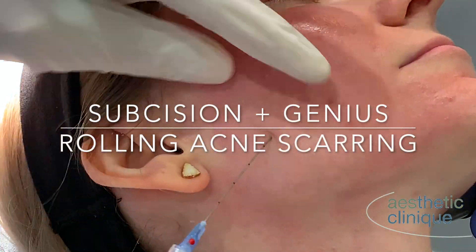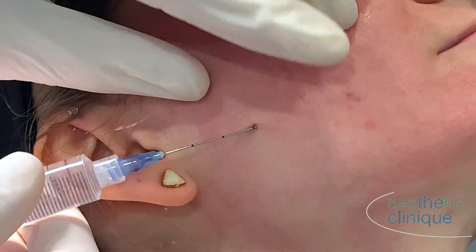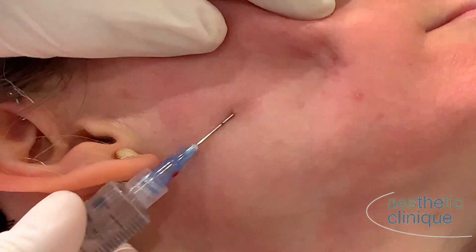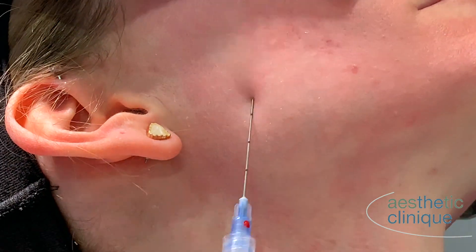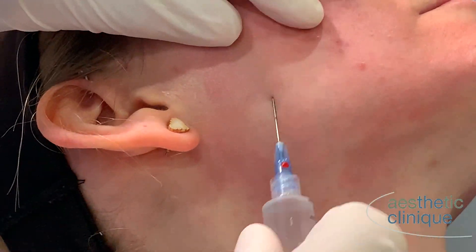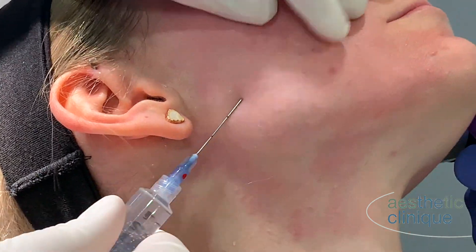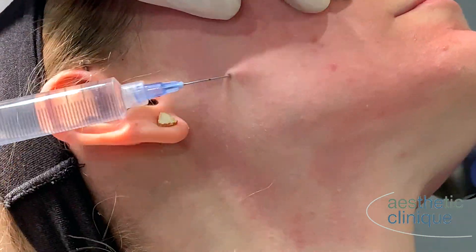This patient has mild atrophic rolling acne scars and what I first do is subsize using a cannula. A recent study showed that using the cannula gave better results, less downtime and was safer than using a no-core needle. What you see is me breaking up the scar bands between the skin and the deeper tissues and then injecting a little bit of lidocaine.